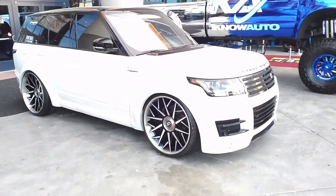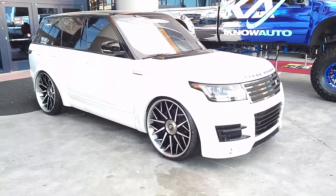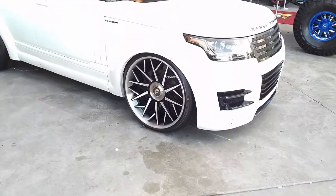Got a set of 26-inch 4G autos on the Range Rover. Great looking vehicle, great looking build — came together really nice with the color scheme.